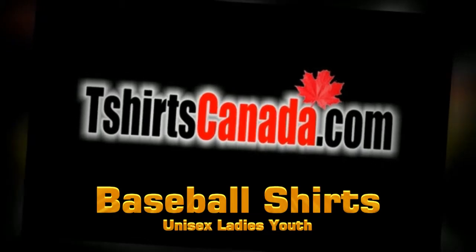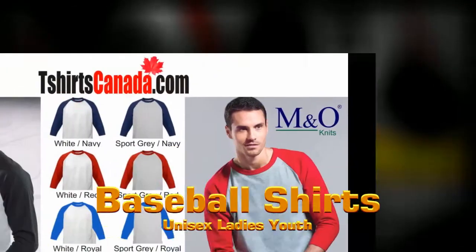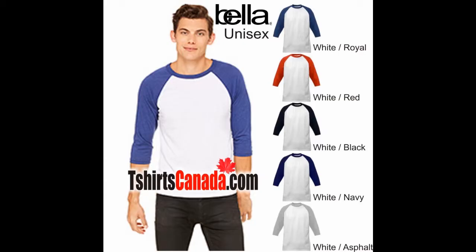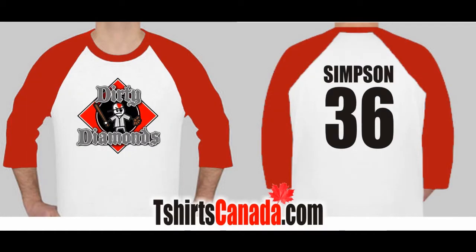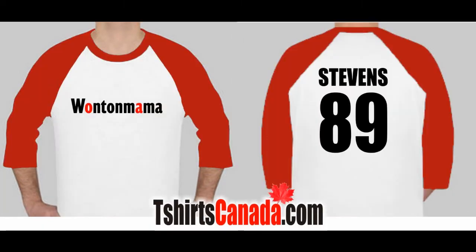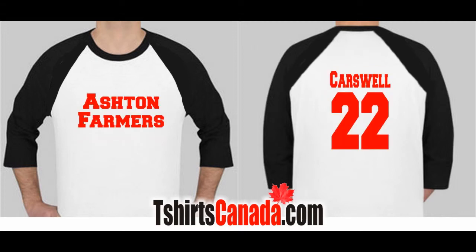Hello and welcome to t-shirts canada.com. If you are part of a team and are looking for baseball shirts, we have some new colors and style options available for you. With our printing methods, we have the ability to give you full color printing on the front of the shirt as well as on the back. We can personalize each shirt with a number, or name and number, and we can even include sponsor logos or whatever your needs are.